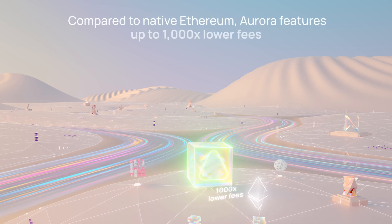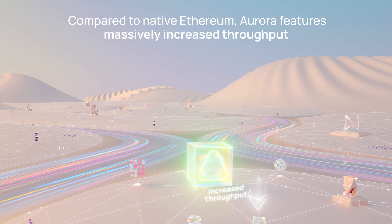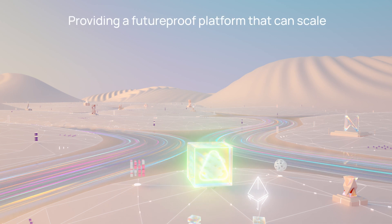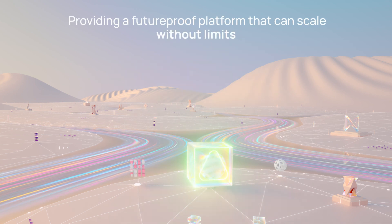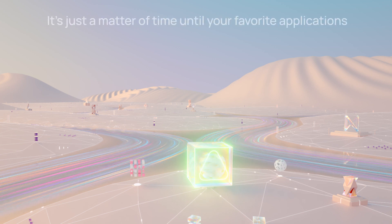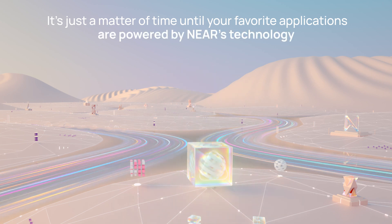Compared to native Ethereum, Aurora features up to a thousand times lower fees, massively increased throughput, and two-second transaction finality, providing a future-proof platform that can scale without limits. With a growing range of popular Ethereum projects set to support Aurora, it's just a matter of time until your favorite applications are powered by NEAR's technology.